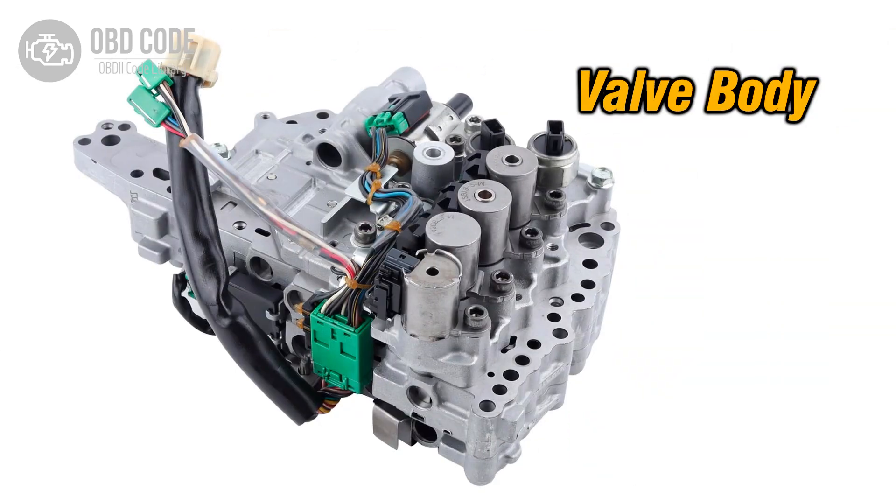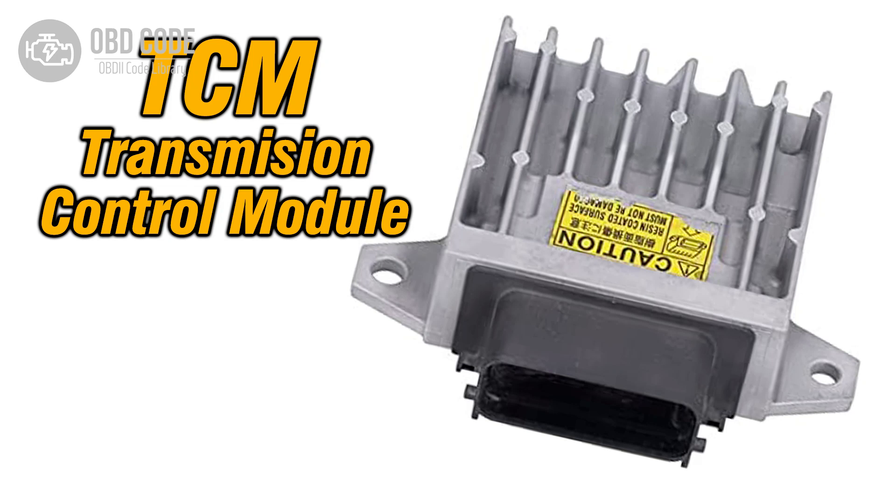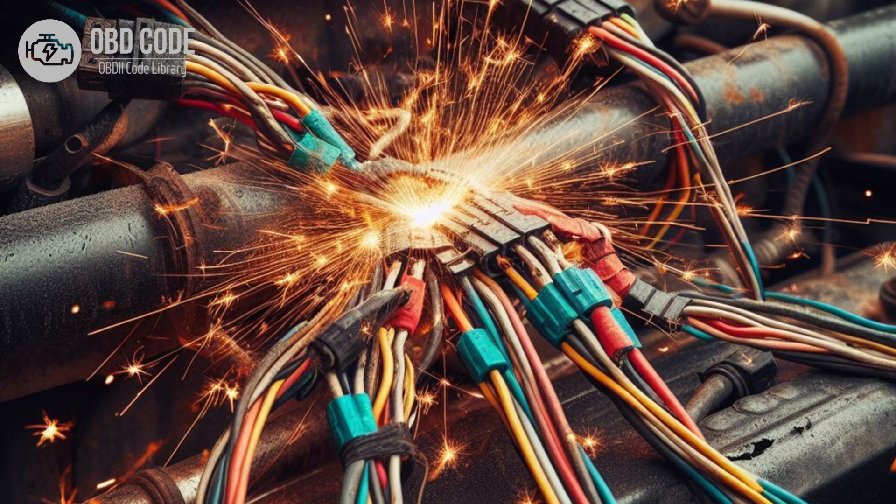3. Malfunctioning valve body. 4. Internal transmission mechanical issues, such as worn clutch packs or bands. 5. ECM or TCM software issues. 6. Wiring or connector problems in the transmission control circuit.